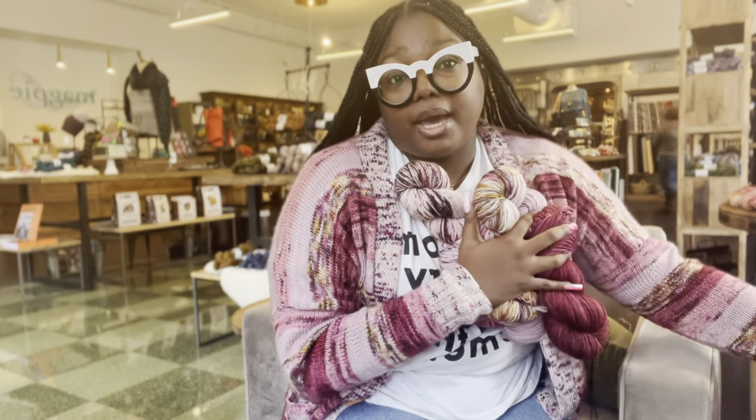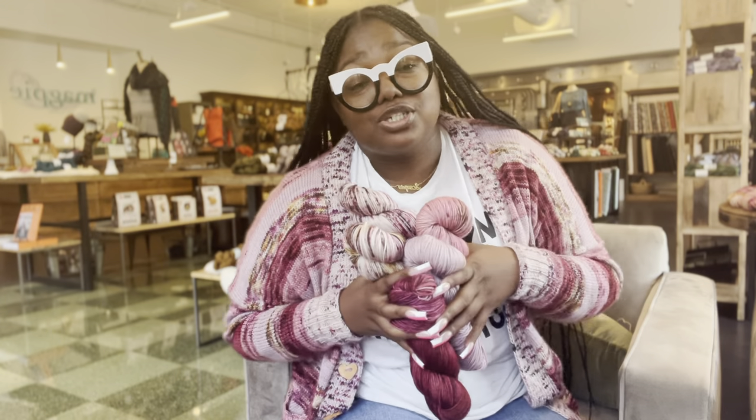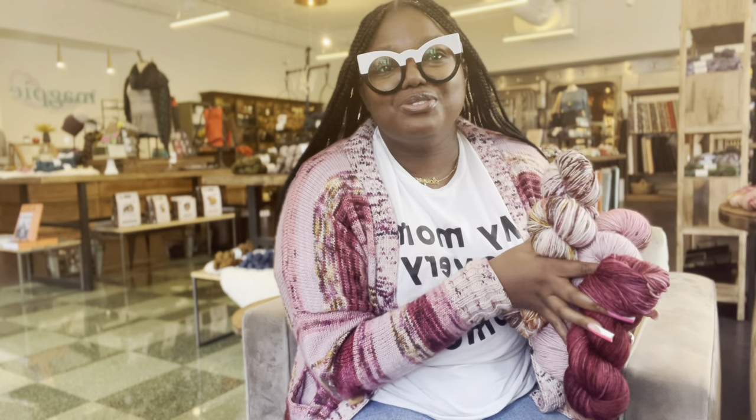Me, Magpie, and Andrea Mowry collabed to do the Shelby and the Douglas Cardi kit to help raise more money for my GoFundMe, so that I can find a location for the store.